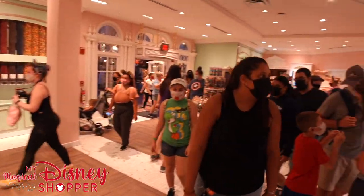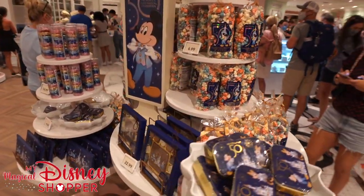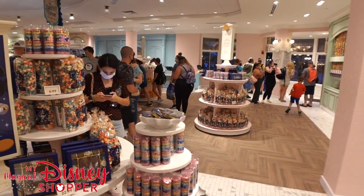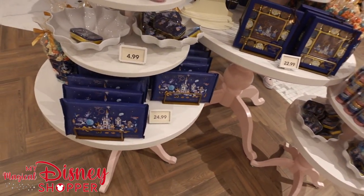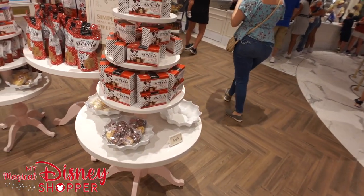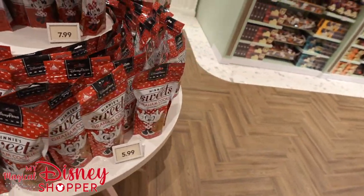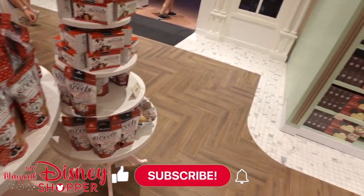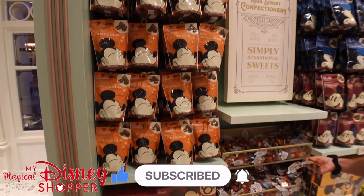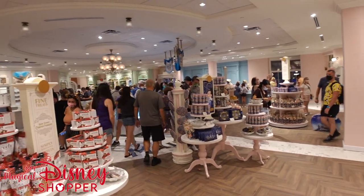They do make some of the things in-house, which is great to know, but I do believe some of it is still outsourced at other locations. I hope you guys enjoyed this video and get a chance to visit the new confectionary. I'm having a great time but I am very hungry, so I'm going to go get some food. If you want to be a magical member and get a wish list for limited edition merchandise, join our Facebook group — it's $10 a month. We do giveaways, extra shops, and shop from the Character Warehouse. Thank you so much for watching and I hope you have a magical day.